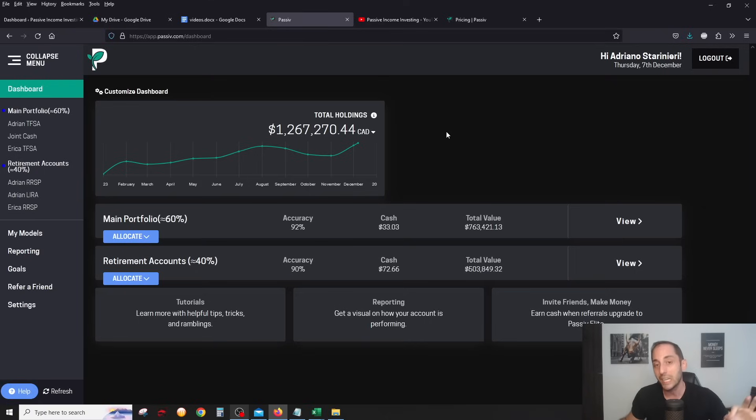This is my total value of all six investing accounts combined in Canadian dollars — very important, Canadian dollars. I have two separate entities separated in Passiv: my retirement accounts, which make up approximately 40% of my total value across three accounts — my RRSP, my wife's RRSP, and my small LIRA — and my main portfolio, which comprises two TFSA accounts and a joint non-registered margin account, making up 60% of my assets.